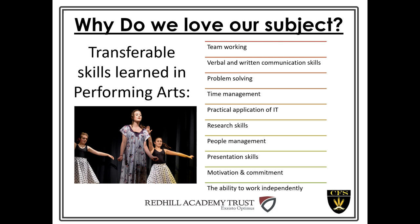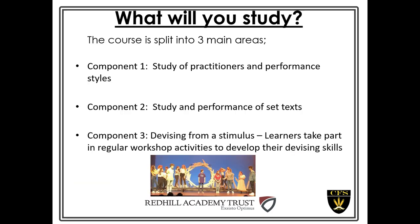The ability to work independently is important as well, because alongside the group work, your write-ups and evaluations require self-motivation to complete. The course is split into three main areas: component one, the study of practitioners and performance styles, where we look at three different shows and how they were created and put together.